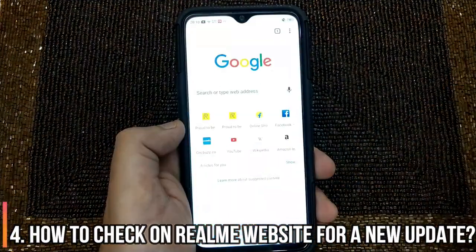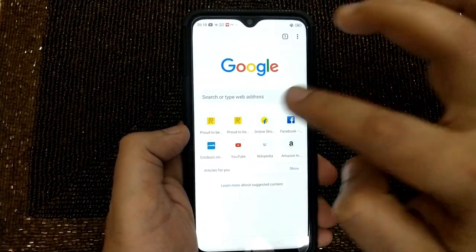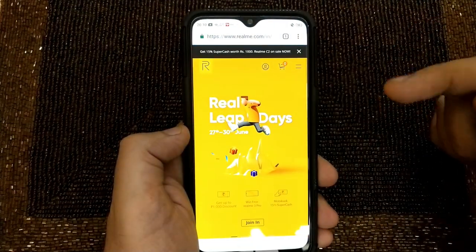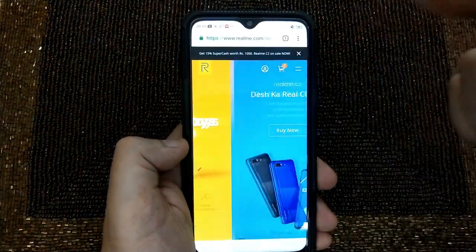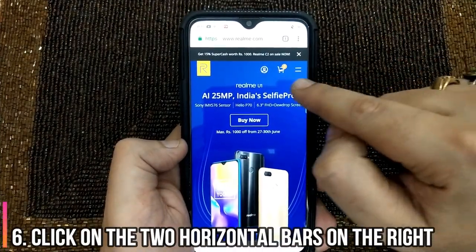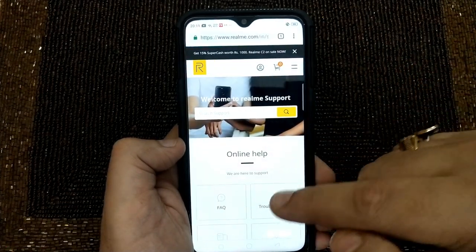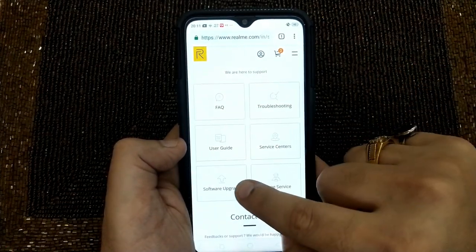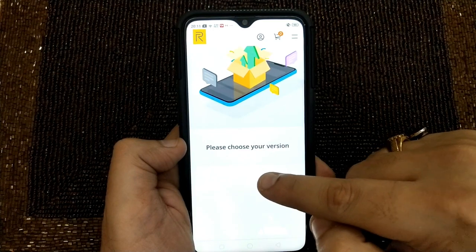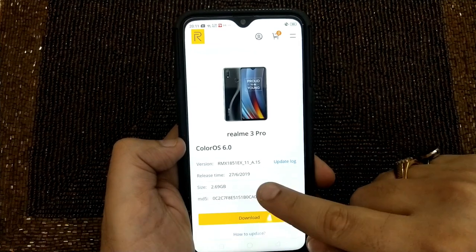Since we know ours is on dot 14, let's quickly check the website for a new update. I'll launch Google Chrome. You can click on the Realme icon preset in the browser or simply type realme.com. Once on the site, you'll see two horizontal bars — tap on them and you'll see Support. Click on Support, then scroll up and you'll see Software Upgrades — click on it. After clicking on Software Upgrades, scroll down and it says please choose your version. Since we have the Realme 3 Pro, we'll select that.